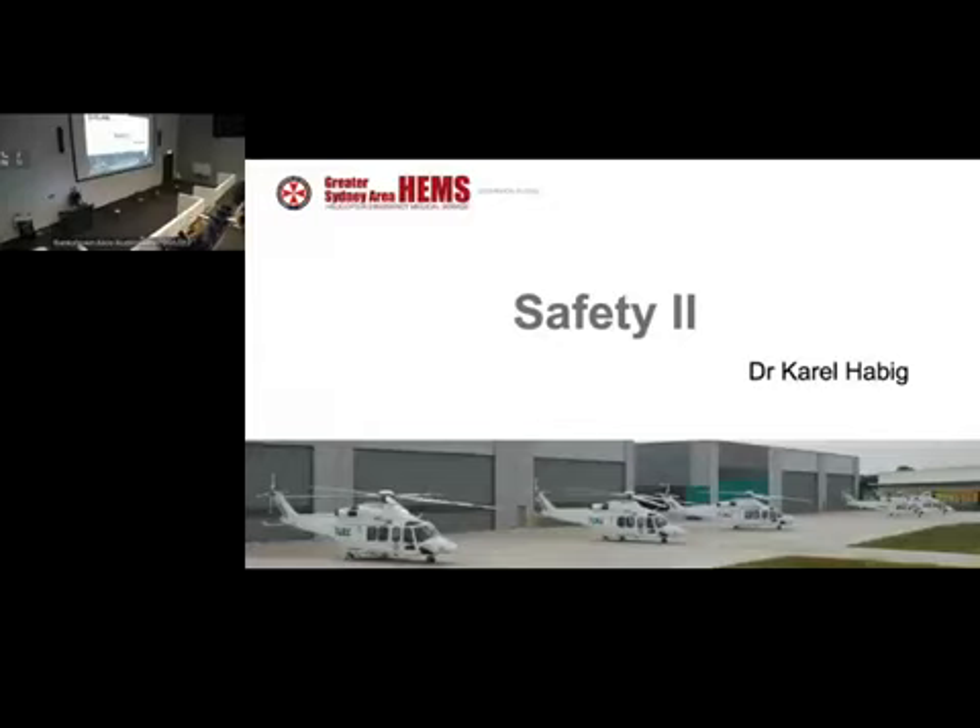Safety 2. Has anyone heard the term Safety 2? If not, then you'll soon know about it.